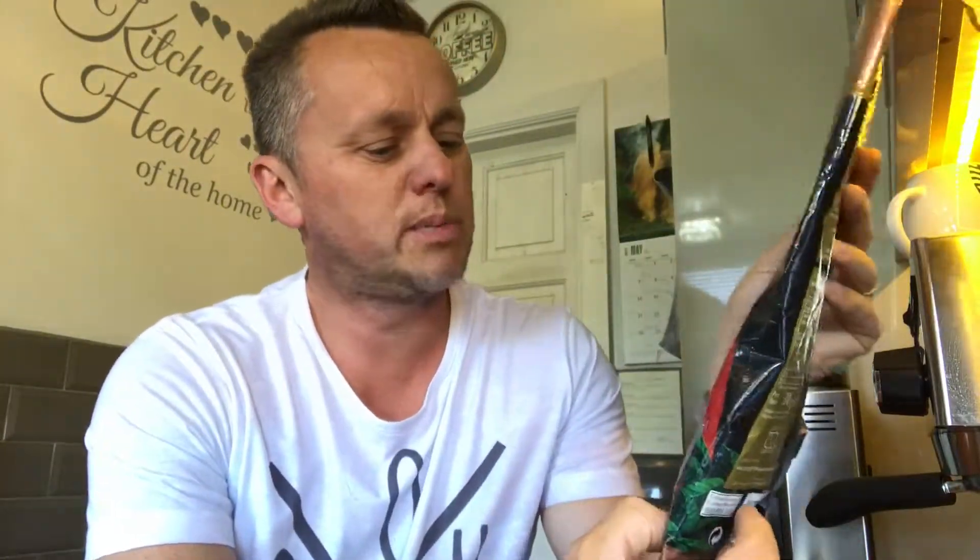Hi there, back again. I've been away to Fuerteventura on a bit of a holiday for a week. Went into the local supermarket and came out with these. Thought we'd better try some of the local beans. Now these according to the packet are Spanish beans and they come from the Canaries, so they're a local Canary bean.